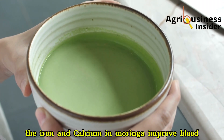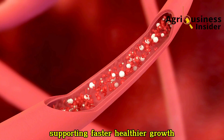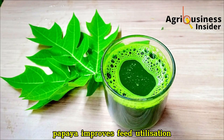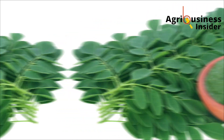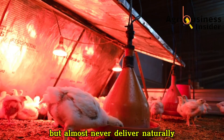The iron and calcium in Moringa improve blood oxygenation and bone strength, supporting faster, healthier growth. Together, the two extracts synchronize beautifully — pawpaw improves feed utilization, and Moringa turns that feed into solid body mass. It's the kind of balance commercial synthetic boosters promise but almost never deliver naturally.